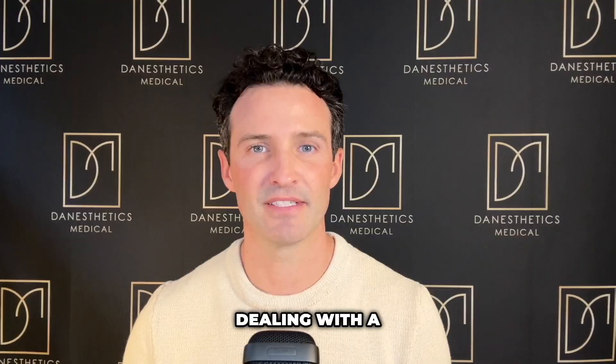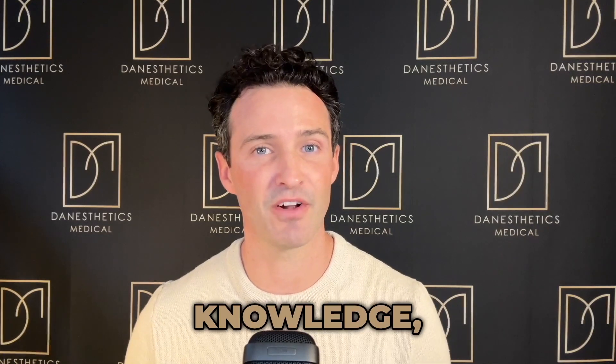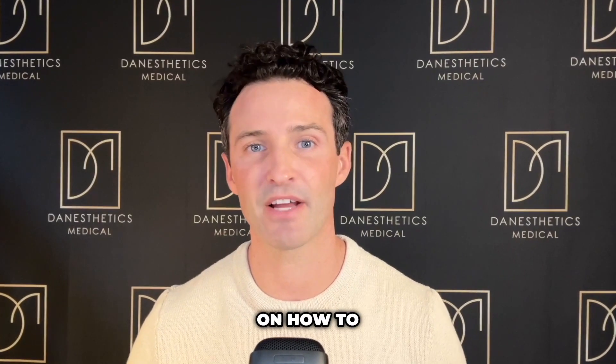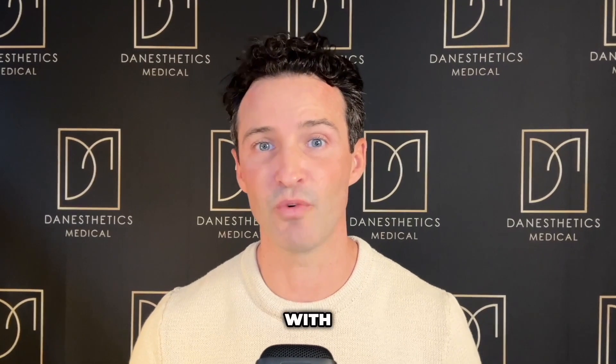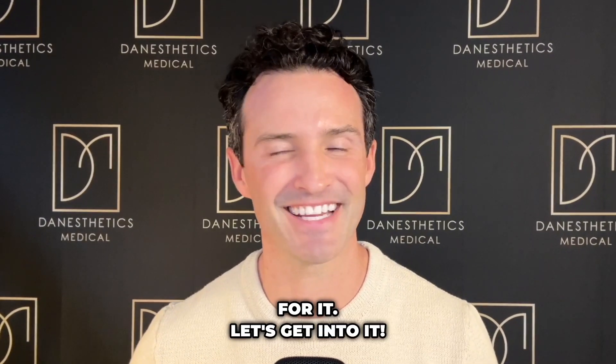Vascular occlusion — dealing with a medical emergency can make anyone feel that way. However, you need to have the knowledge, skill, and judgment to approach this in a calm, cool, and collected manner. Today this video is all about giving you tips on how to approach a vascular occlusion with hyaluronidase, along with all the rationales for it.